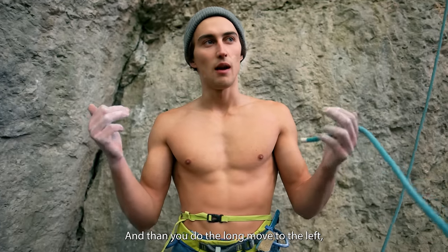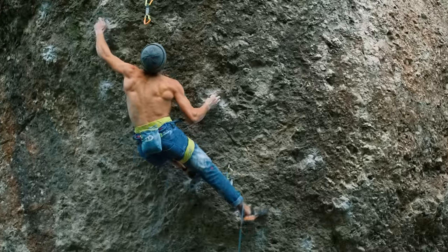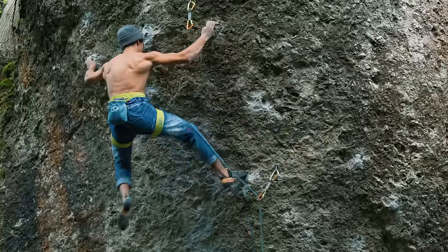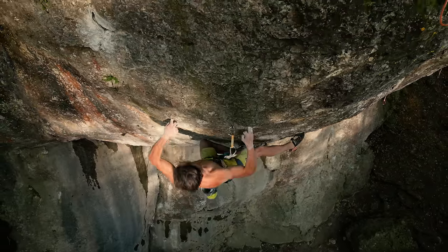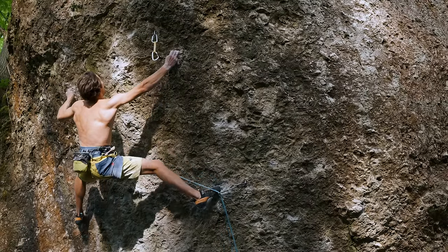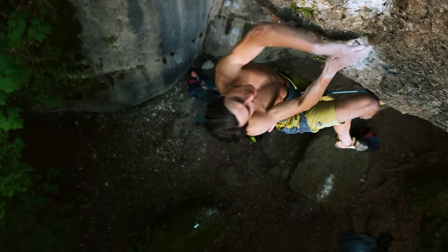Then you need to take a two-finger hold on the right side, which is a pretty hard move because your feet are very high — so this move is also very insecure. Once I hit this one I already didn't fall after that. Then you go left to the good hold, switch your feet, and take the mono with the right hand. Many people go to the small crimp above, but I choose to do the pogo from the lower hands and lower feet, then jump with the pogo move to the last jug — which isn't a real jug but it's pretty good.